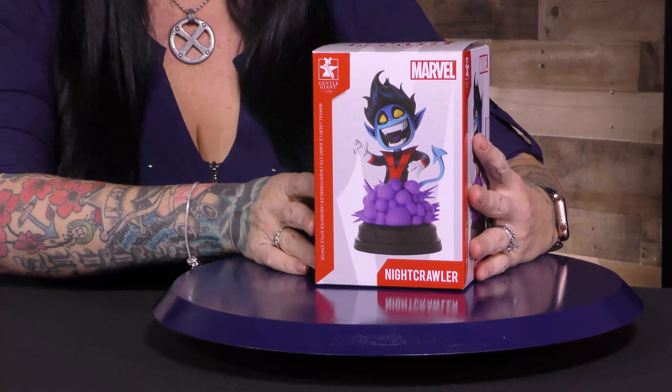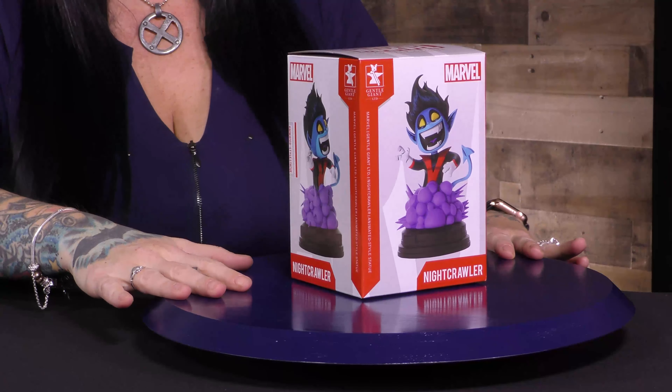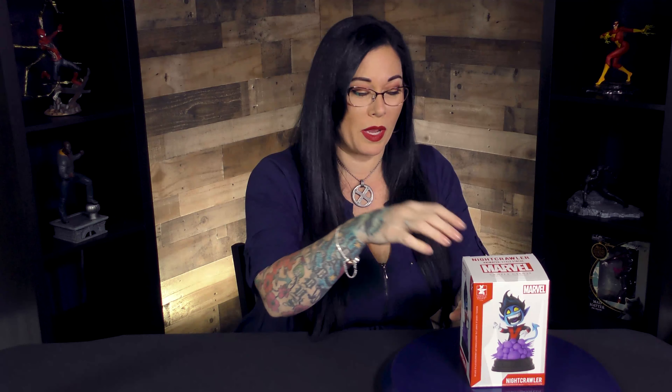It is Nightcrawler! Let's go ahead and check this out. This is of course from Marvel. This is the animated style of Nightcrawler from the comics with Scotty Young, one of my personal favorite artists. Let's go ahead and dive into this before he poofs away again.